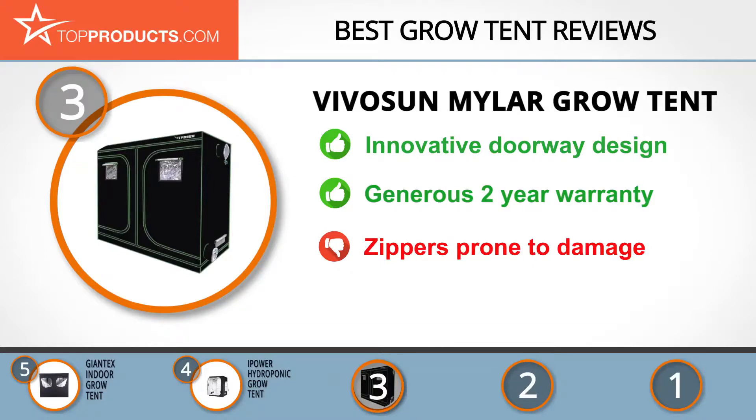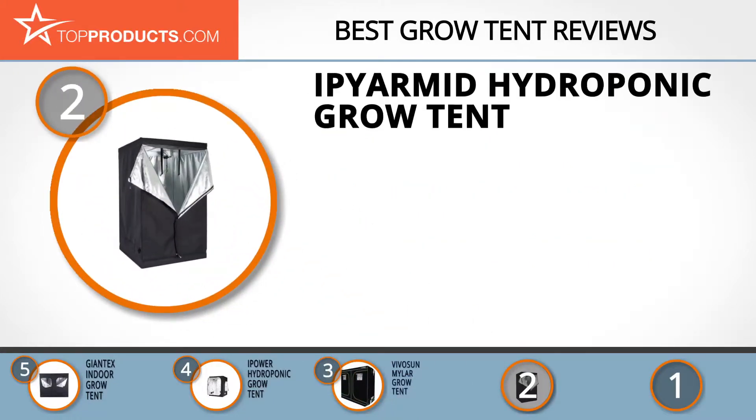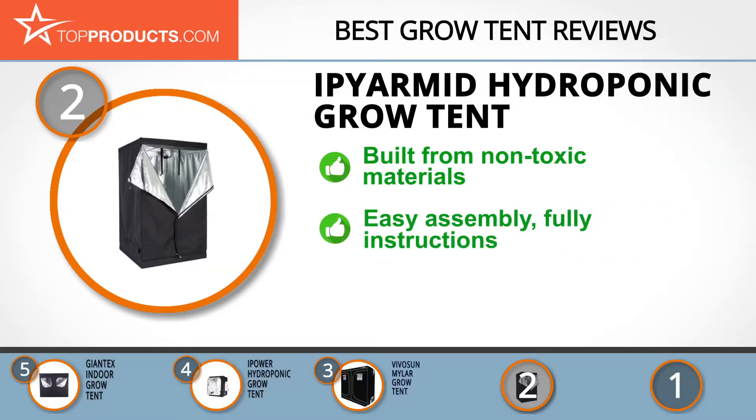When choosing the right grow tent for your needs, Top Products knows that budget can be an important consideration, and our number two pick, the IPR Mid Hydroponic Grow Tent, takes the spot for best value. IPR Mid is known for producing high quality tools for both indoor and outdoor spaces at affordable prices. This grow tent is available in four sizes.